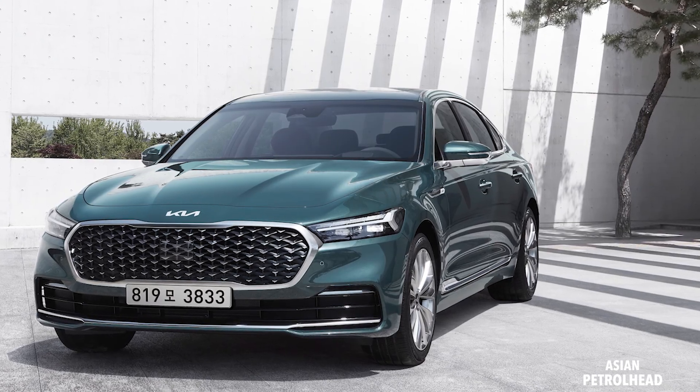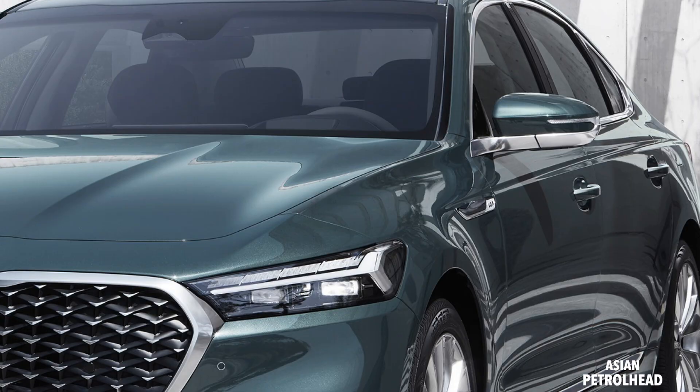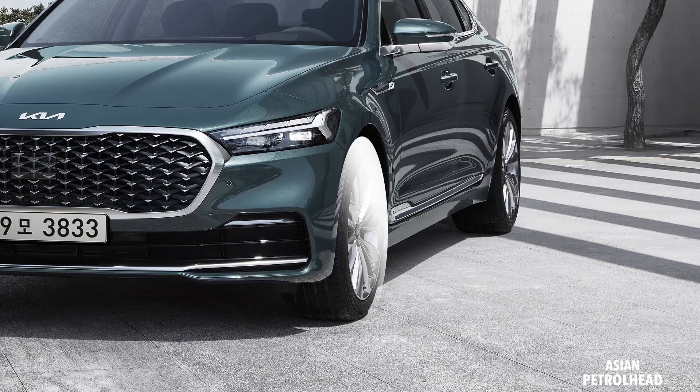Looking at the car from the side, everything remains pretty much the same — same side mirrors and a very similar side profile. However, Kia designers have added a garnish on the fender with the new Kia logo, and according to Kia this car is wearing new 19-inch rims designed specifically for the new K900. Except for those two things, everything remains pretty much the same.